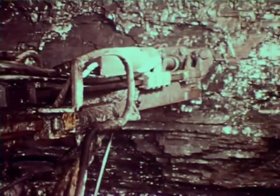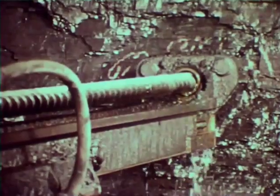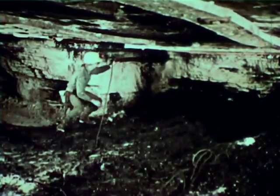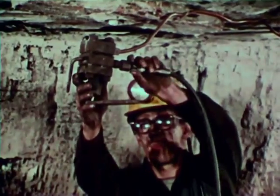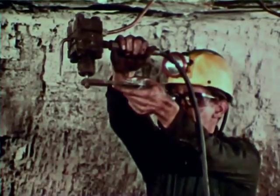At one time, dynamite was used to blast the coal free, but the explosives were extremely dangerous, often igniting the gases and dust in the mines and killing many men. Instead of dynamite, the miners now use compressed air cartridges. The cartridges are shoved to the back of the hole and then charged with highly compressed air. When all of the men are safely under cover, they trigger the cartridges, which expand and rupture the coal into bits and pieces safely.